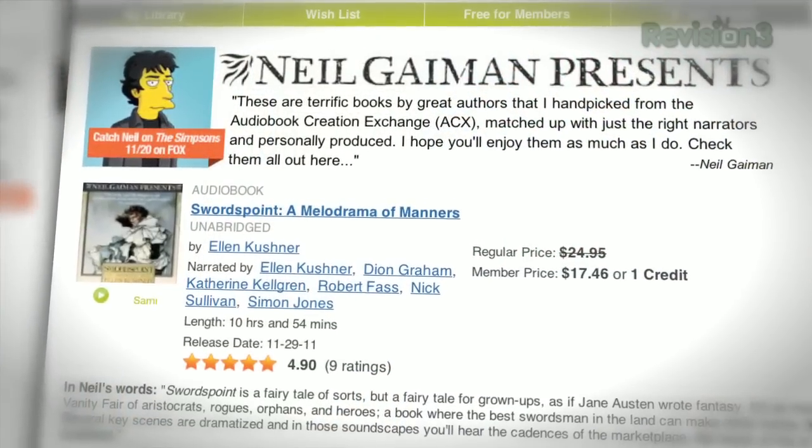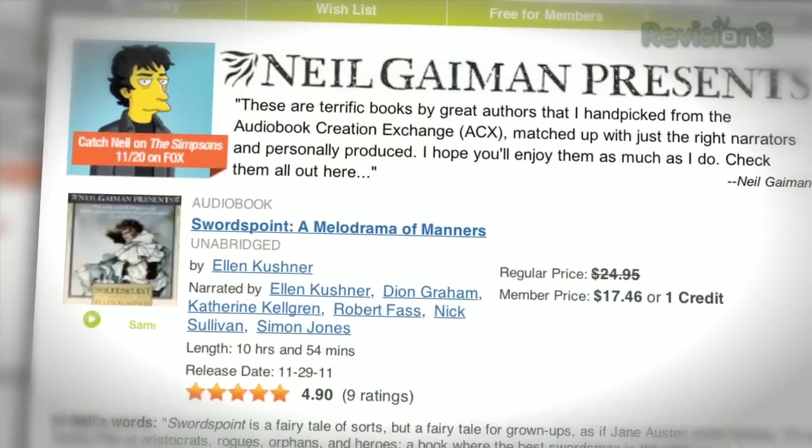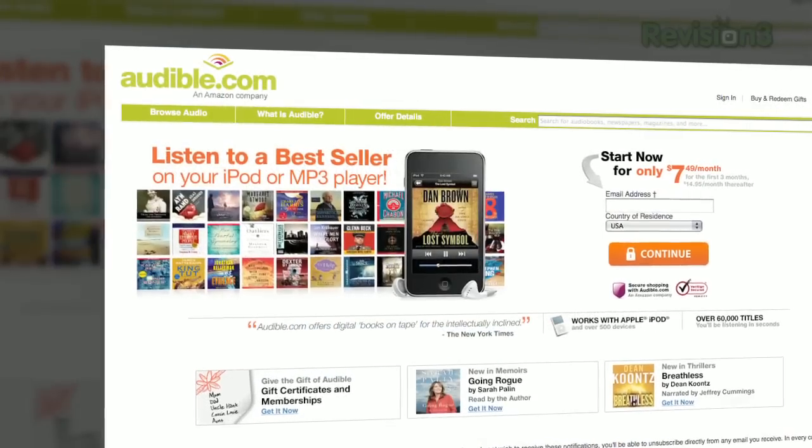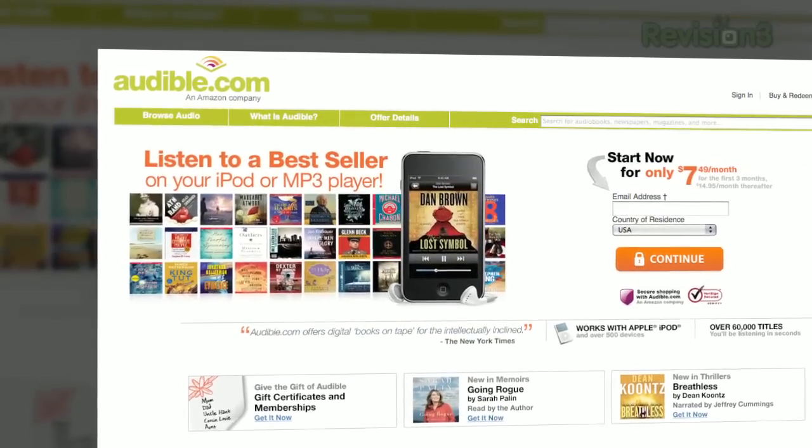Choose from books in every genre — science fiction, thrillers, drama, comedy, business, history, and more. And the best part about audiobooks is that you can read anywhere: while taking a road trip, hitting the treadmill at the gym, or, my personal favorite, while doing chores around the house. Can't do that with a paperback.